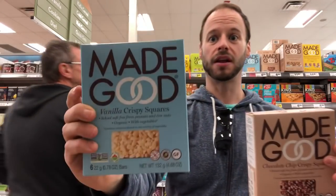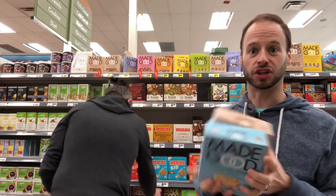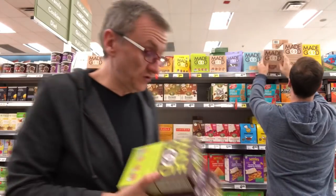They also have crispy treats — one in regular and one in chocolate. These are, if I remember correctly, four points. Most of the stuff is three to four points, so you have to gauge which one you want to try, but most of them are really low in points. It's anywhere between three to four points, and what's really cool is these are all individually packaged for portion control.